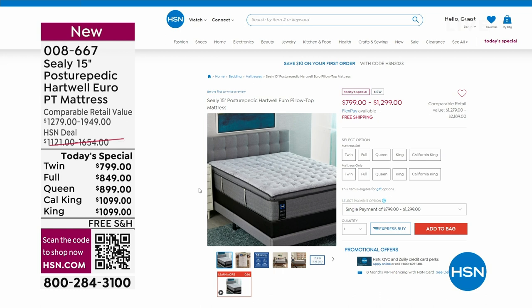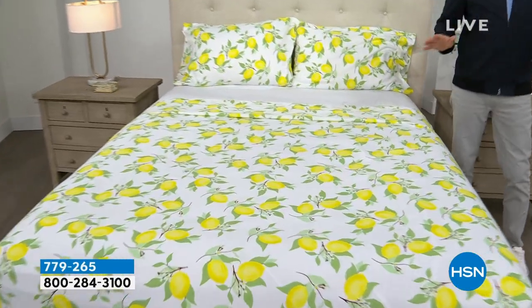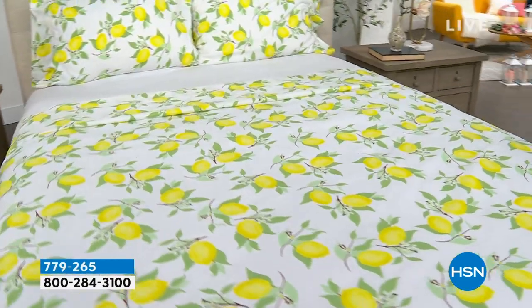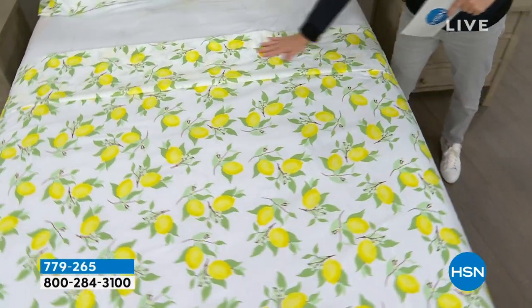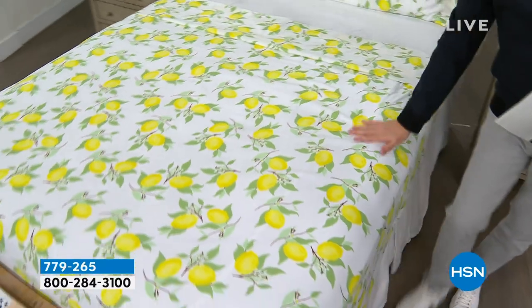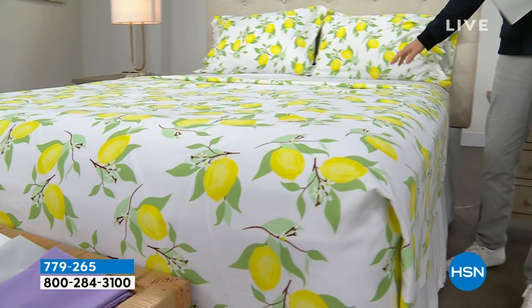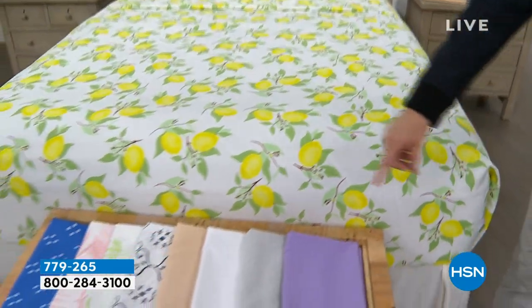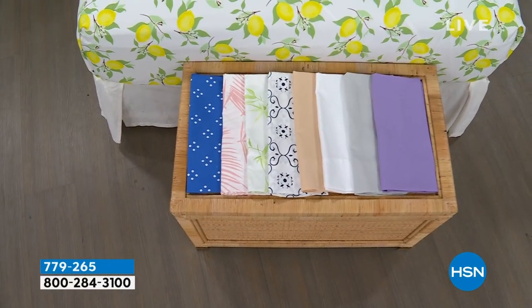We're moving into our second hour with a theme of bedding. Coming up, we have a remarkable deal on a beautiful South Street Loft microfiber sheet set — our proprietary signature microfiber with less wrinkling, crinkling, and creasing, no shrinking, pilling, or fading. This is the flat sheet, the fitted sheet, and two pillowcases. We have some beautiful colors, and our pricing is going to knock you for six — it is so good.